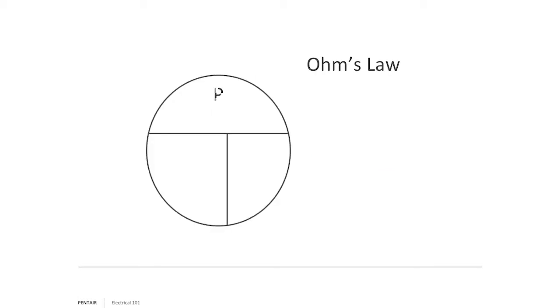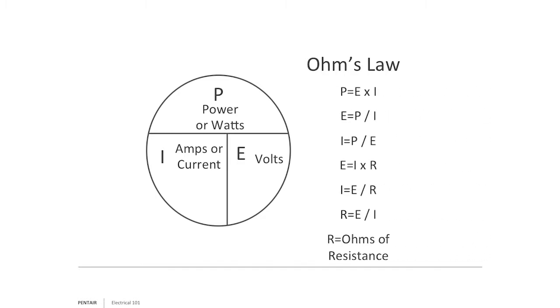It comes to Ohm's Law. Ohm's Law has a simple pie chart where P is power, I is amps or current, and E is voltage. We can manipulate that: amps equals power divided by volts, and vice versa. I want to make something very clear — I don't like the saying 'it's not the volts that will kill you, it's the amperage.' That's a myth, because everyone forgets the R factor — resistance. Depending upon how that current hits you, it depends on what it's going to do to you.